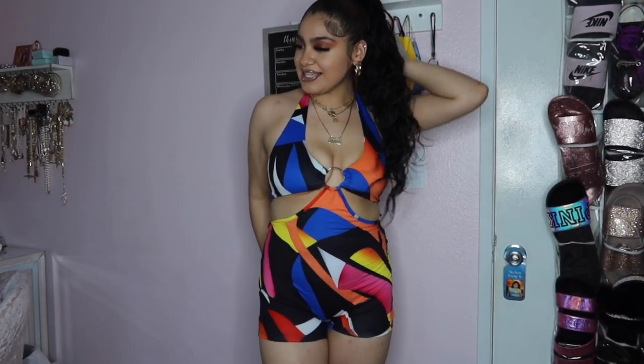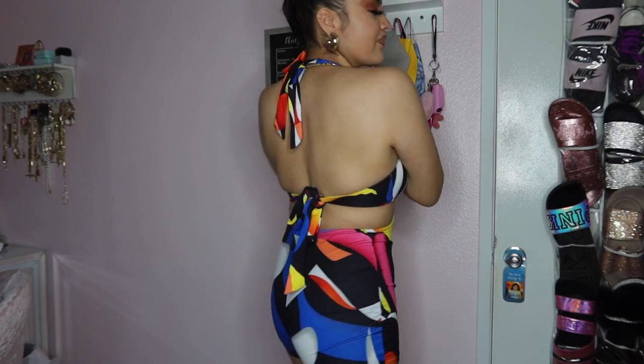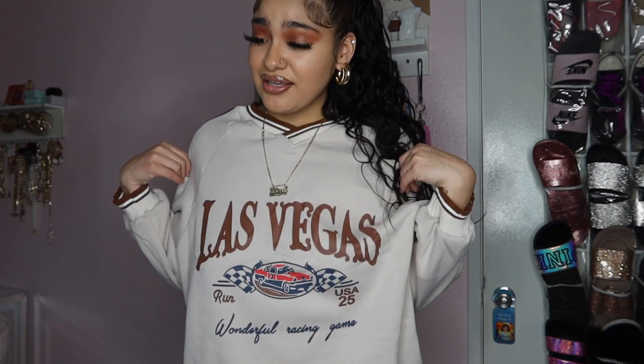This next piece is in a size medium and it's really perfect for summer or spring — super cute. Then I have this cute sweatshirt that says 'Vegas Baby.' It's a size medium and as y'all can see it's already pretty oversized. If you guys want it oversized, get your own size or size up. If you want a more fitted look, size down.